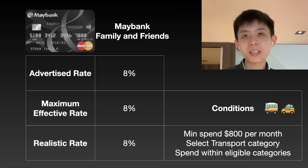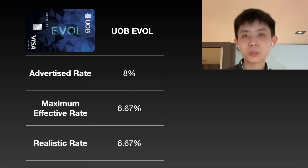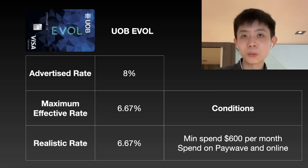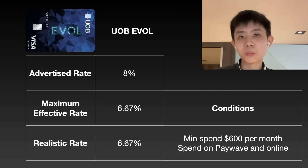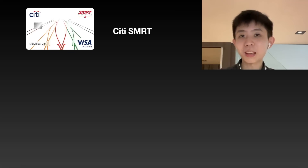Next up we have the UOB Evo, which promises 8% cashback. But the realistic cashback is 6.67%, and you should also be getting 6.67% as long as you can meet the minimum spend of $600 on PayWave and online transactions. So if you're spending about $100 per month on public transport, you still need to meet the remaining $500 on PayWave and online transactions. This card works with bus, MRT, as well as taxi rides.